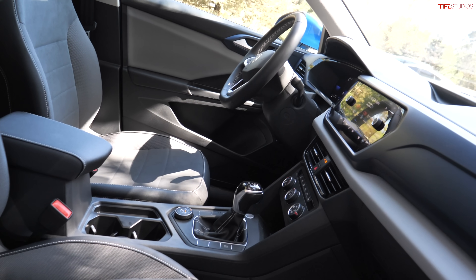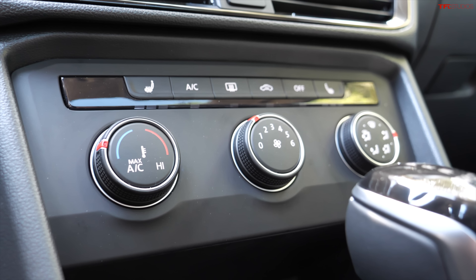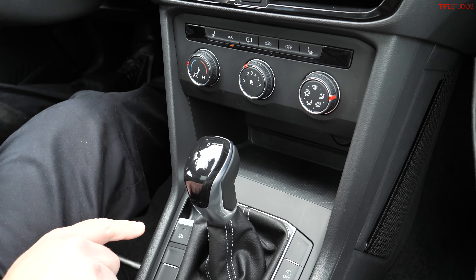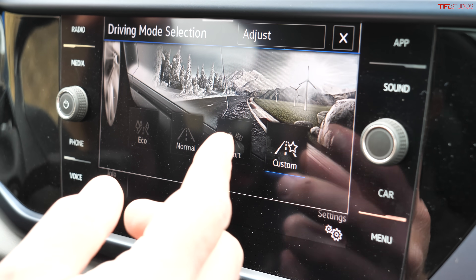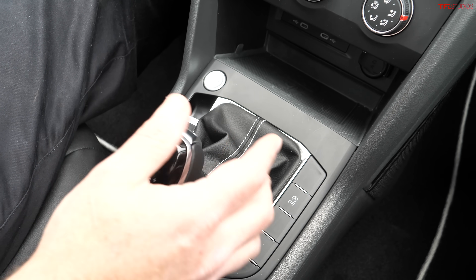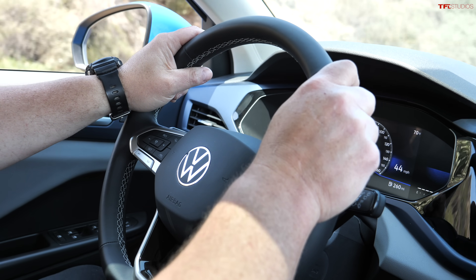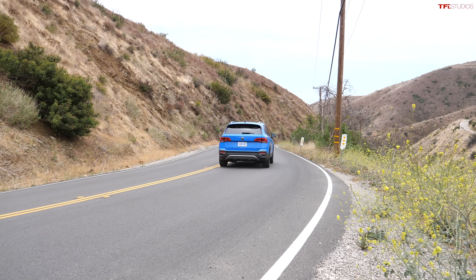You may recognize the HVAC controls if you've seen any Volkswagen product built over the past 10 years — same type of heating, air conditioning, and convenience system with heated seats. The most important thing for me is the drive modes. Because this is a DSG, I can put it in drive and then shift into manual mode and go into different gears by shifting manually.